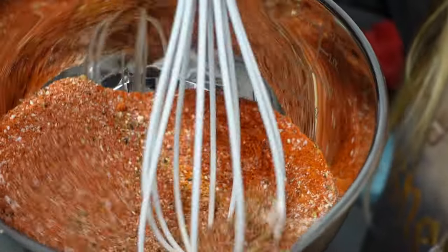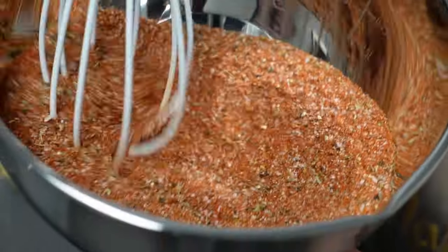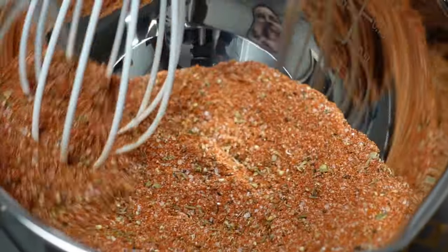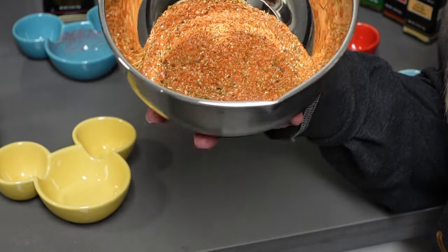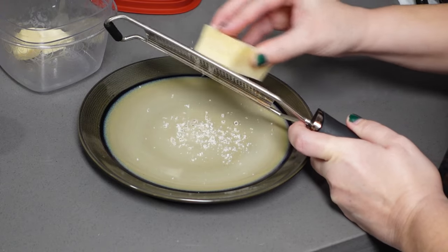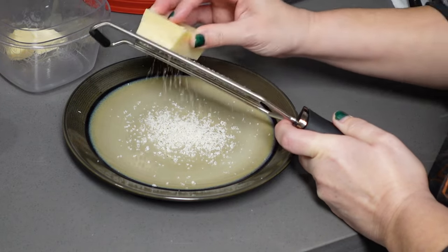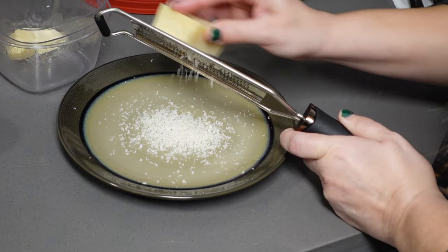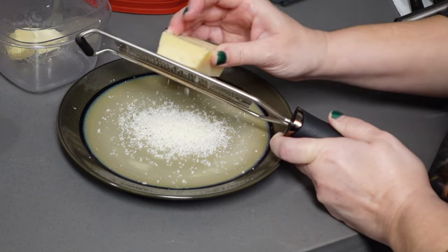Oh my gosh, this has made us sneeze like 10 times already! It smells so good though. That looks pretty mixed up — I think we're good with that. This Creole seasoning will keep in an airtight container for about three months or so. And we need to grate 1 tablespoon of Parmesan. I don't have a cheese grater so I use a zester, but I actually prefer this because I like very finely grated cheese.